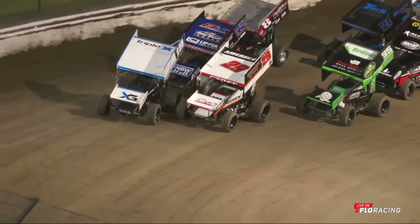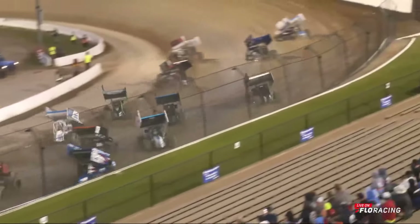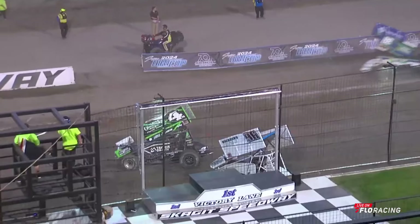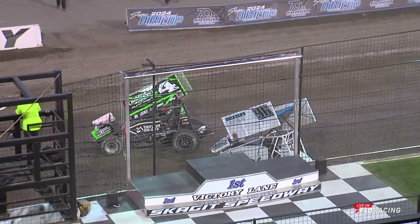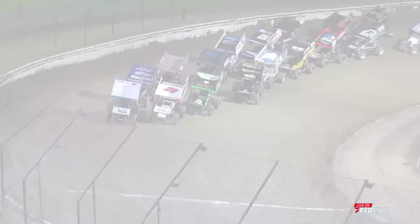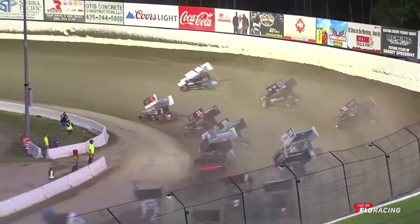Out of corner number four, green flag is out and we're underway at Dirt Cup night number one. What a start for Cory Day — look at Cory Day to fourth already, just like he did in his heat race, sneaking and weaving his way through. But we're going to do it all over again — two cars cattywampus at the start/finish line, Lane Taylor's 4L and Greg Hamilton's 96. We see our first caution flag, then the green flag is out and there goes Cory Day again into the bottom of the racetrack.